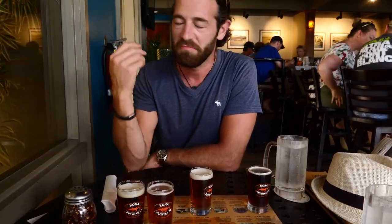Today is my birthday and that's why we went to a brewhouse here on Oahu. We're going to start with four different beers — maybe we're going to have another four. Let's see how this goes!